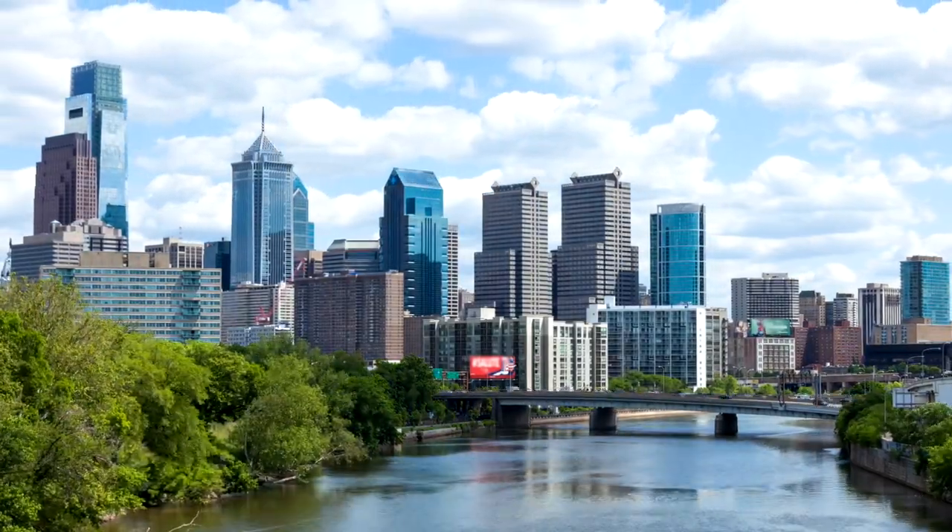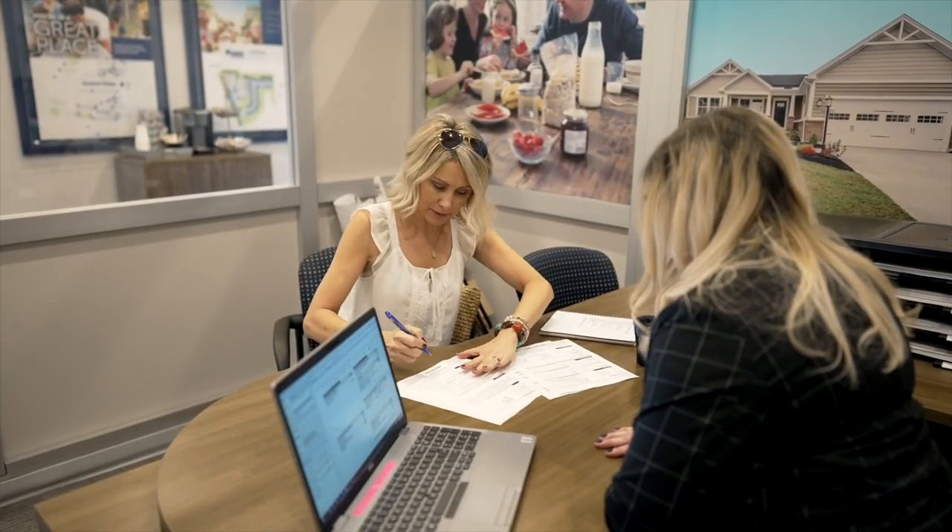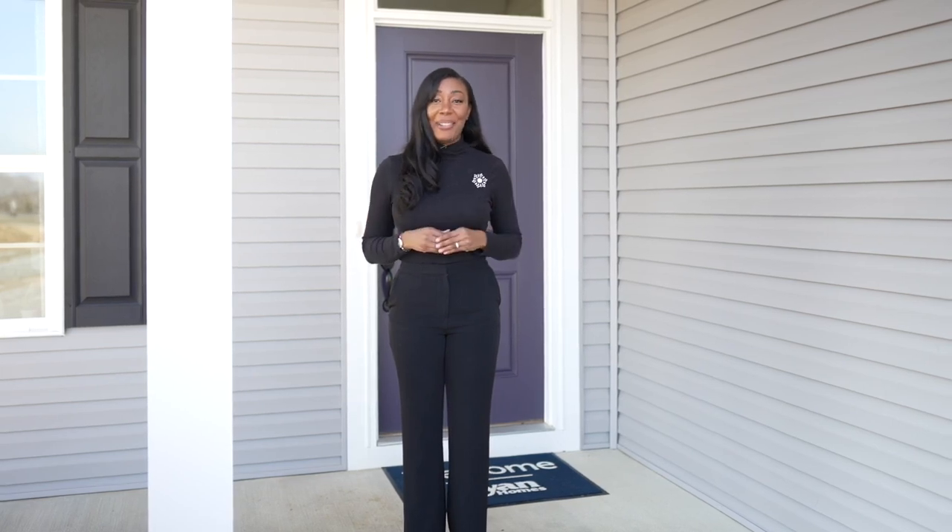Commuters, you'll love the easy access to Philadelphia via the Amtrak from Coatesville. If you're ready to own a brand new home in an amazing location with the space your family needs, look no further than Clover Hill. Schedule your one-on-one appointment today and come see everything this community has to offer.